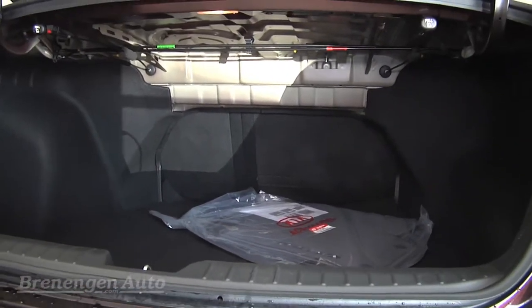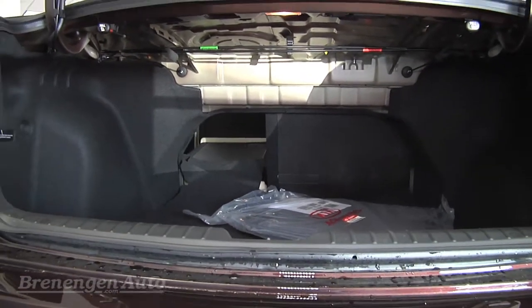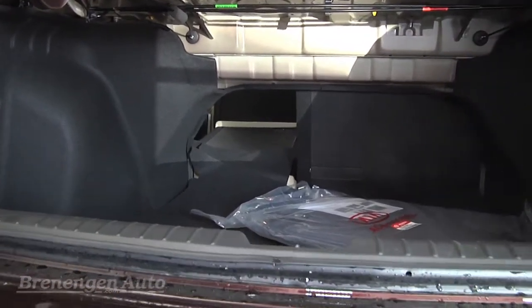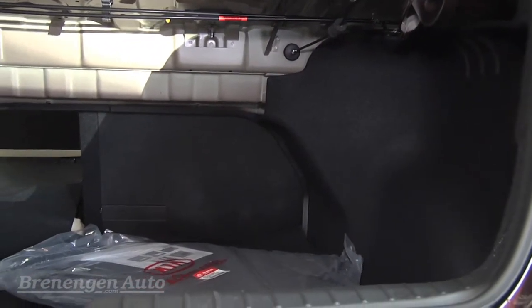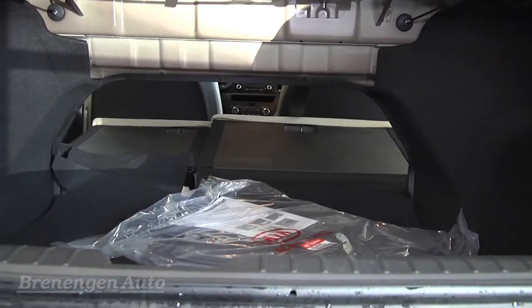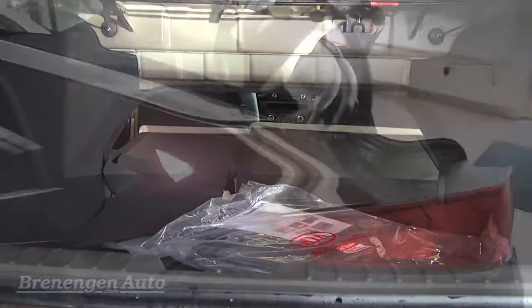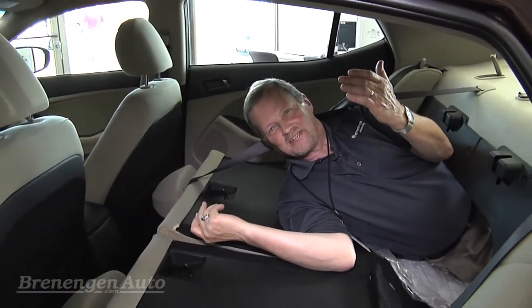Let me just show you how much room you have — I'm going to come around the other side once you drop these seats. So you're getting close to the room of a wagon but you aren't driving a station wagon. Look at all this room — you could even take a little siesta in here.